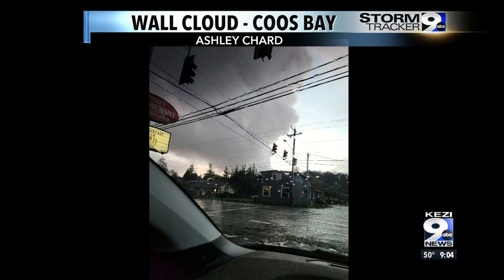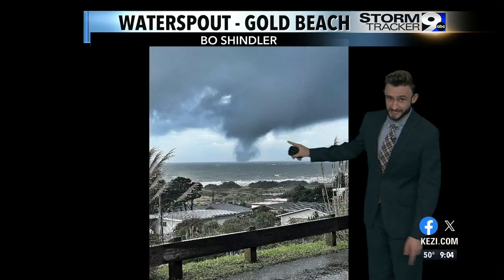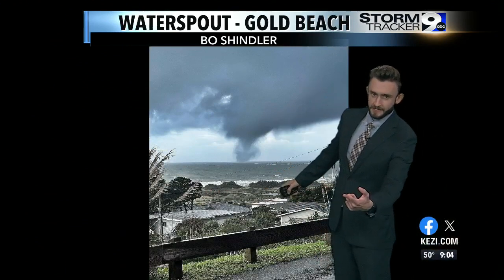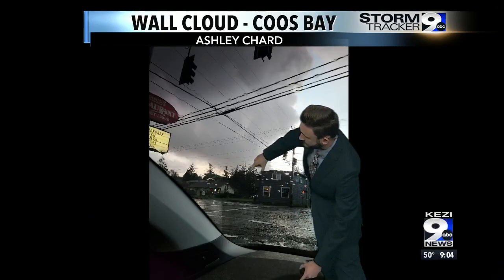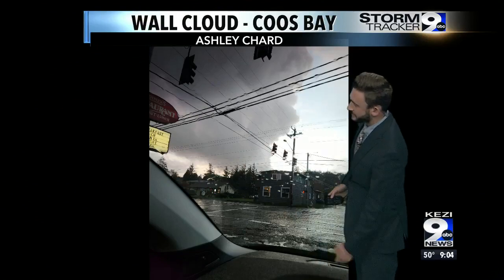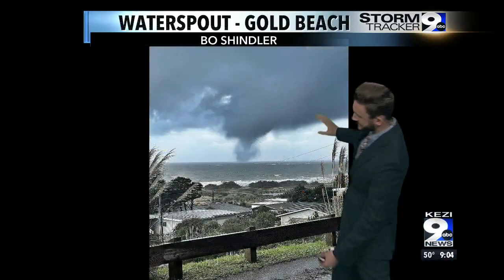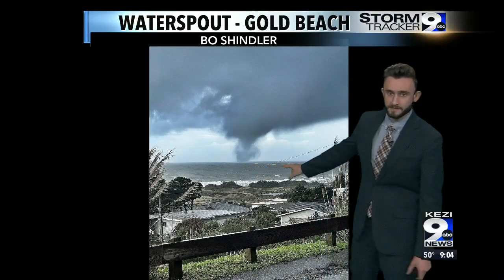This is Coos Bay. This is up the coast, but we're going to take a little trip south down towards Gold Beach, and here's the actual waterspout right here. You can see the lowering wall cloud. We're going to go back to the first image — you have the lowering wall cloud here, and eventually the waterspout forms right on the edge there, down towards Gold Beach. This is a separate cell. You can actually see where it lowered out of the wall cloud and spun up the brief waterspout out there.